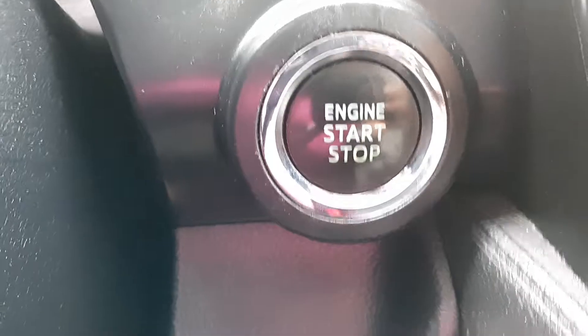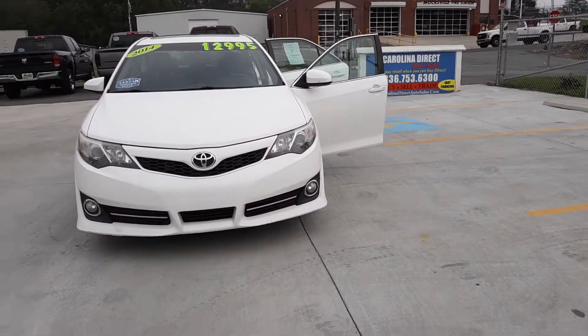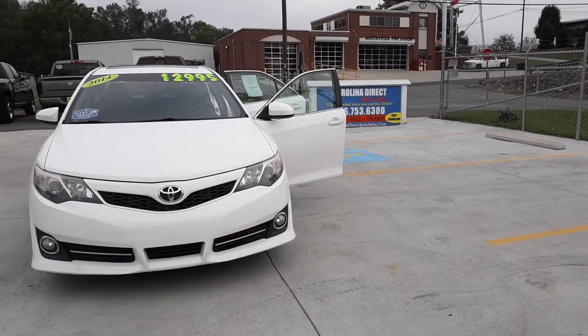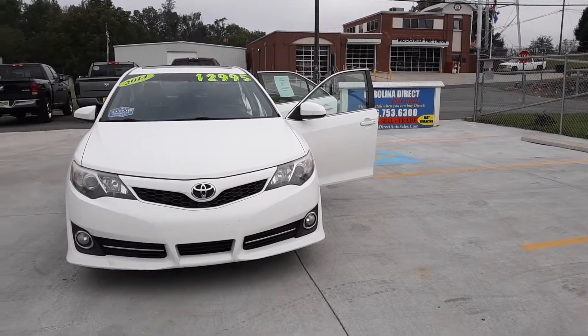Here's a push start. Guys, this 2014 Toyota Camry is located at Carolina Direct Auto Sales in Moxville, North Carolina, on 400 Locust Street for $12,995, or you can check us out on CarolinaDirectAutoSales.com.